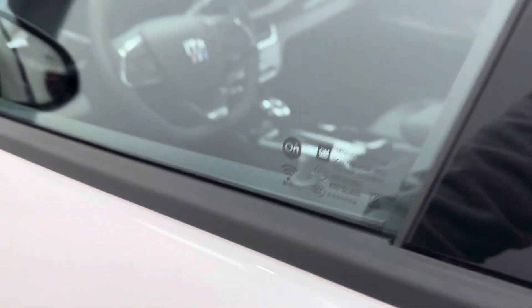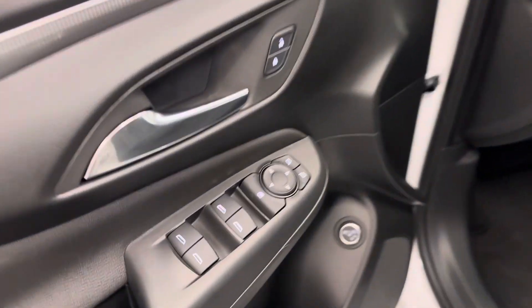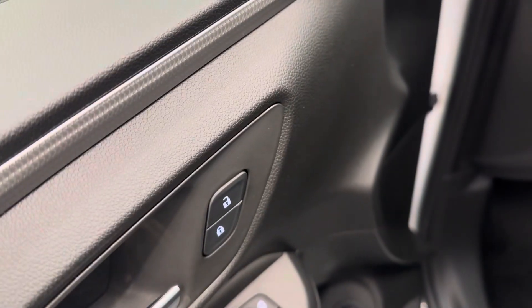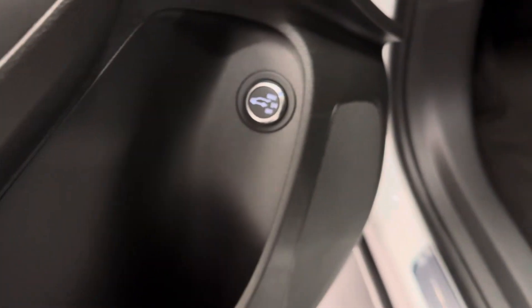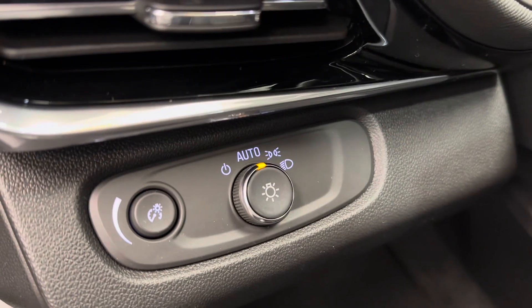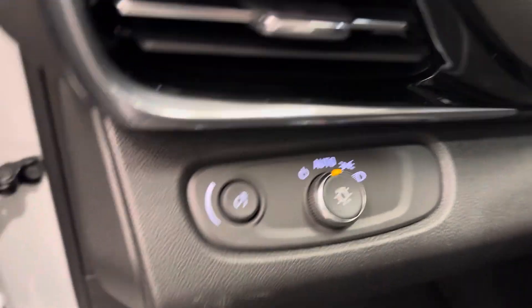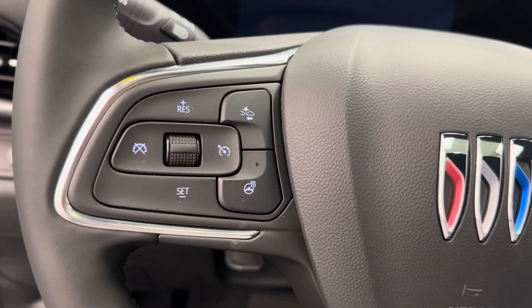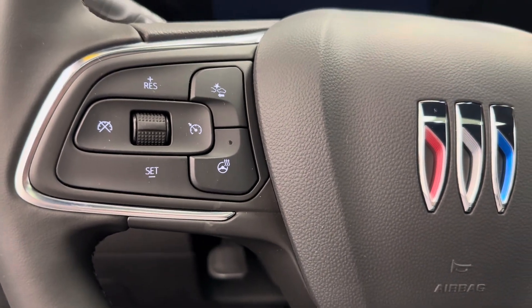So let's take a look at some of our interior features. Power windows, mirrors, and locks. Power hatch release. Power driver seat with lumbar support. Got our interior and exterior lighting controls. Steering wheel comes equipped with cruise control settings and forward collision alert.